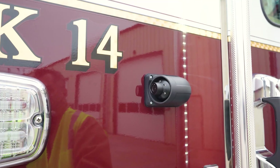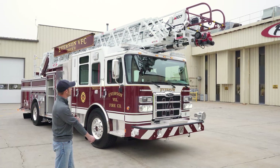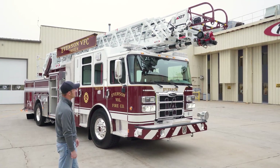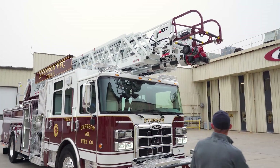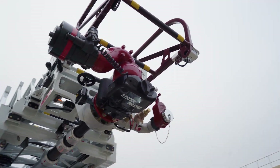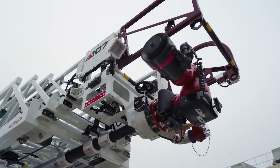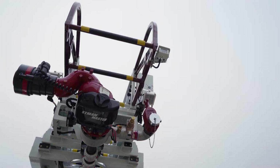We also added side view cameras on both sides of the truck. Now, the best part of the truck: this is a four-section ladder with 107-foot vertical reach and 100-foot horizontal reach. We went with the Akron nozzle, which is capable of flowing 1,500 gallons per minute. We added a 2.5-inch outlet at the top for elevated standpipe operations, and high-vis scene lights there as well. There's also a color camera at the tip of the ladder so the operator at the turntable can see exactly what's out in front of him — we thought that was a great idea.